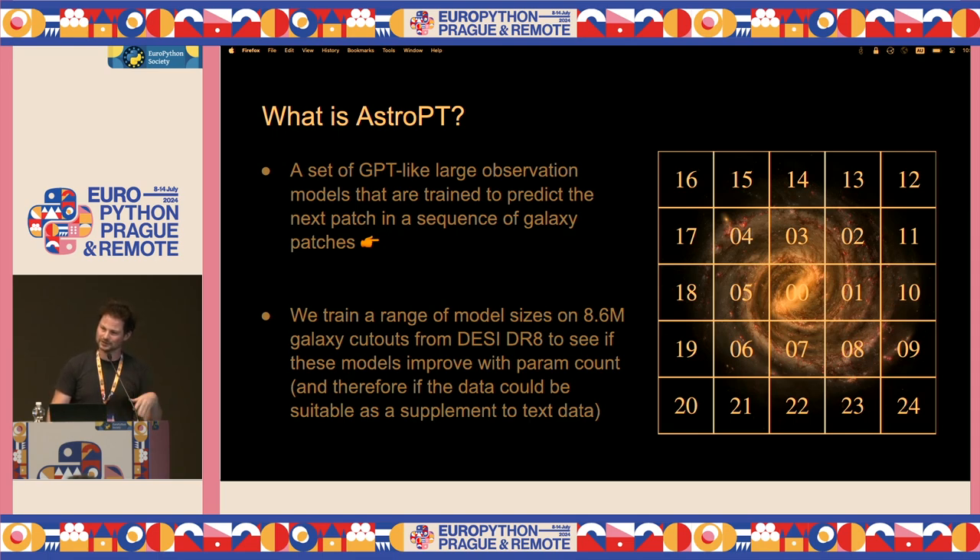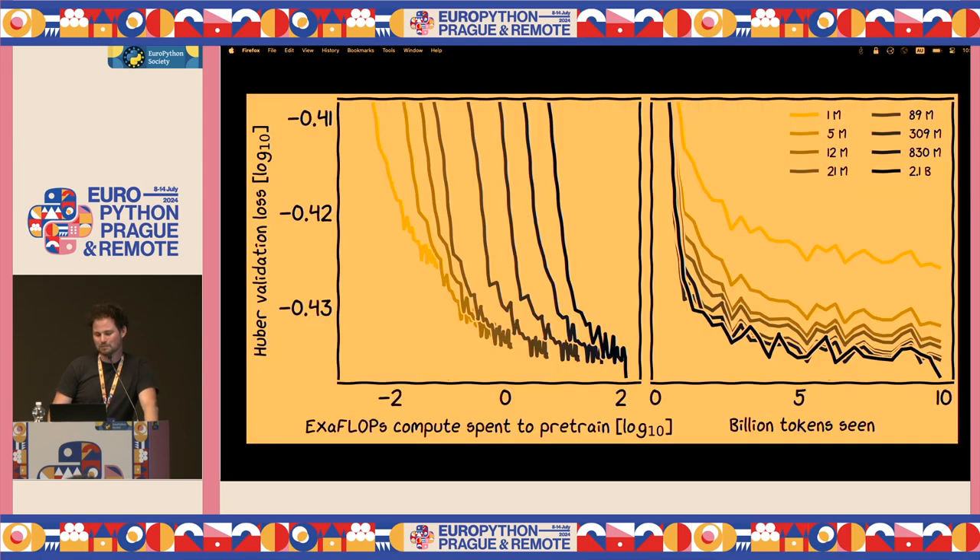It turns out it works. The x-axis is model size, the y-axis is how well it predicts the next patch. It sees 10 billion galaxies, improves up to around 90 million parameters, which I found interesting — I wonder why it stops there. I think it's something to do with the data information density. I'm testing this now — seeing if you take other observations like spectral lines, whether it continues to scale down as a more information-dense dataset.